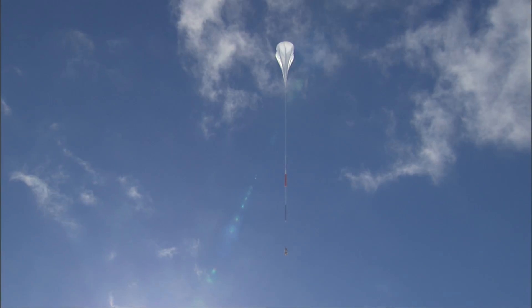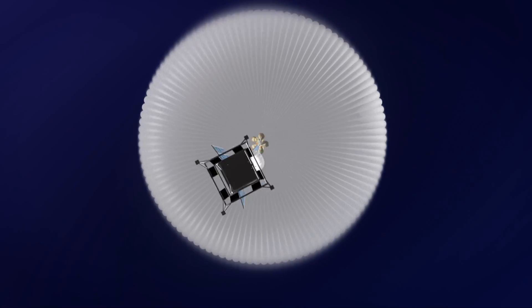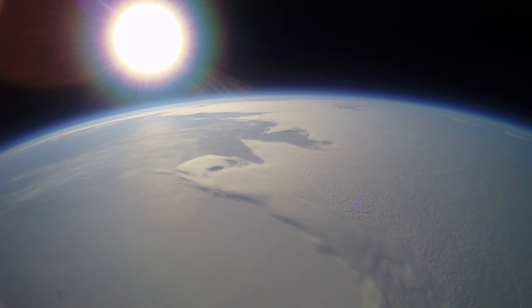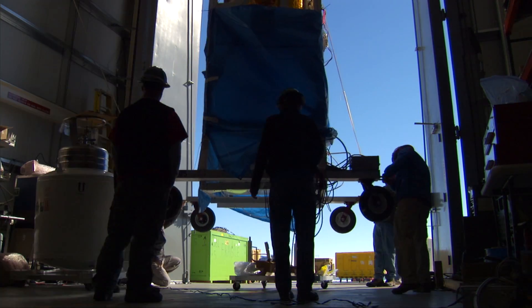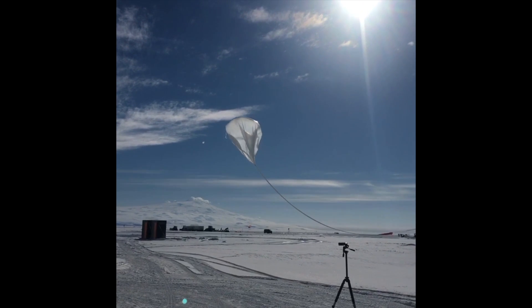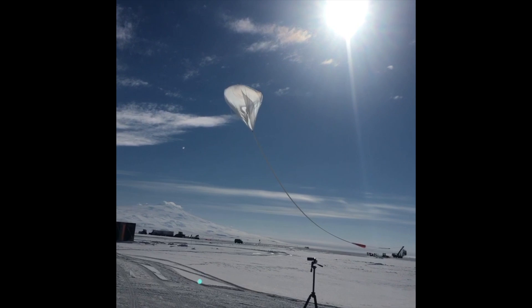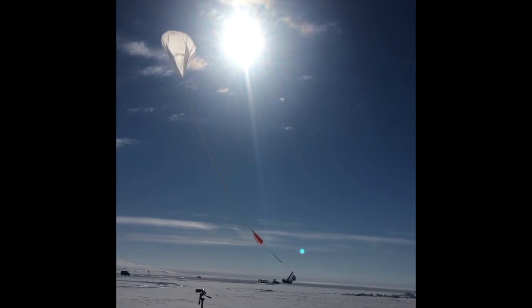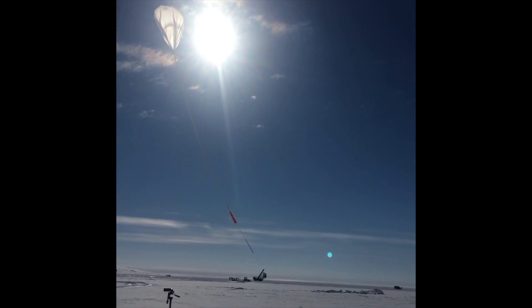STO was successfully readied and launched on January 15, 2012, carried aloft by a conventional 39 million cubic foot zero-pressure balloon. The STO flight lasted for 14 days, completely circumnavigating Antarctica, and allowed extensive testing of many flight systems. STO was successfully terminated, recovered, and reconfigured to fly again in Antarctica on December 9, 2016. The STO2 flight lasted for 20 days, circumnavigating the continent twice, and verified the operational capability of advanced flight systems critical to the next generation of terahertz balloon-borne observatories: GUSTO.